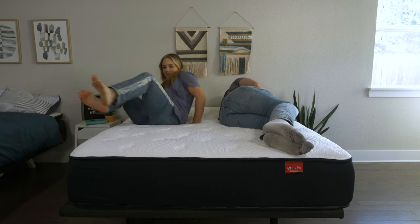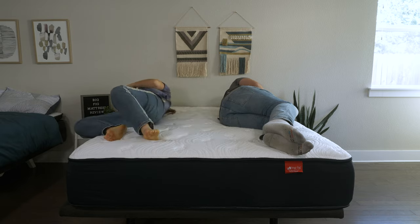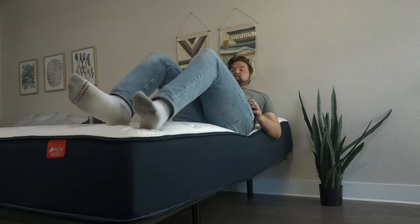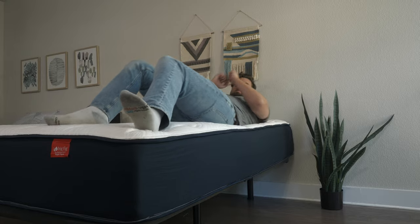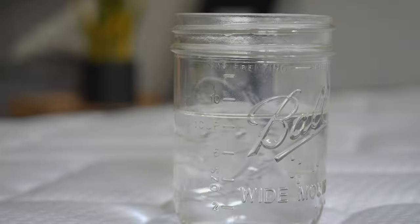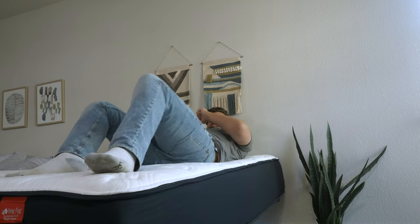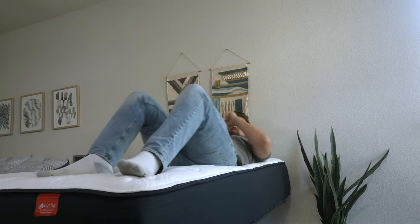If you sleep with a partner, there are two things to think about: motion transfer and edge support. Motion transfer means you're lying on one side and your partner moves on their side — will you feel that motion? Edge support means sitting or lying near the edge — do you feel secure, or like you might roll off? Both mattresses handle motion transfer pretty well; I tested with a glass of water and didn't see too much disturbance on either. But for edge support, the Big Fig definitely wins out — I felt more secure sitting and lying near its edge.